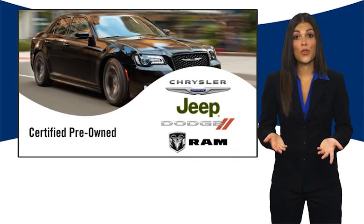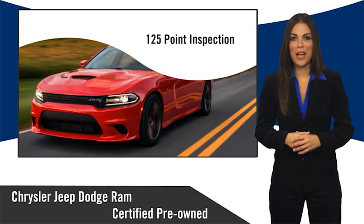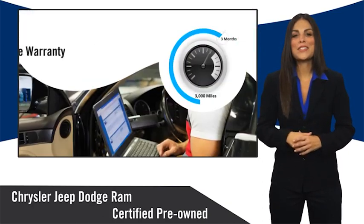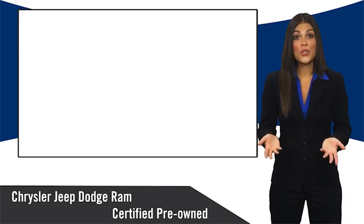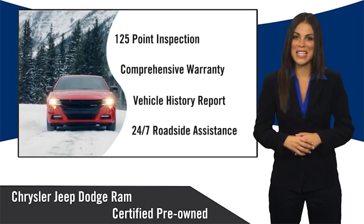All Chrysler Group certified pre-owned vehicles pass a stringent inspection process, guaranteeing that only the finest vehicles get certified. Ask your dealer about available lifetime warranty upgrades. Chrysler Group certified pre-owned vehicles: the smart choice, factory-backed to go the distance.